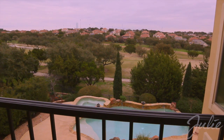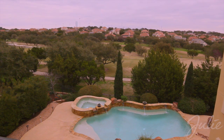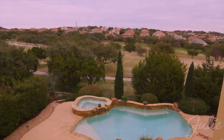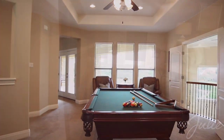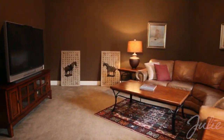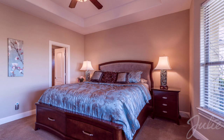The grandeur continues upstairs with a second floor balcony that offers peerless views of the golf course and surrounding hill country. Inside, you'll find an expansive bonus room, a media room wired for surround sound, and two more bedrooms, each with their own full bath.